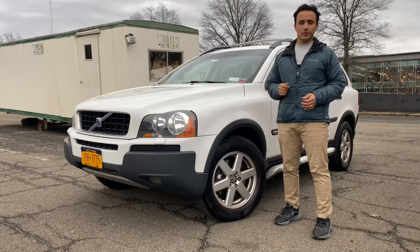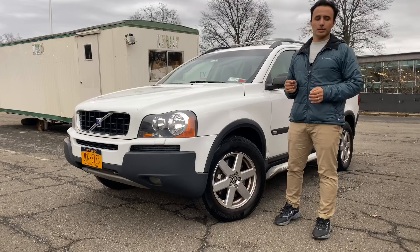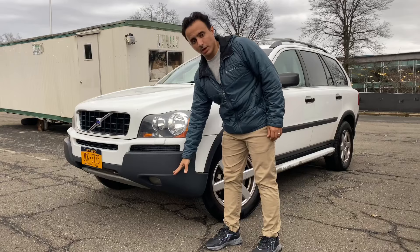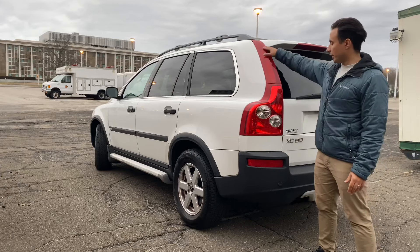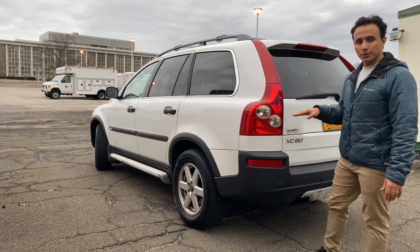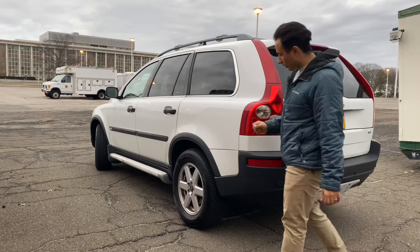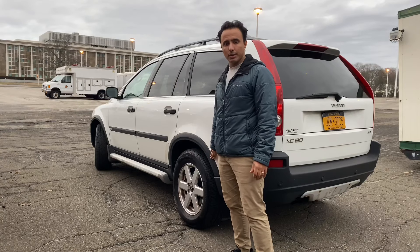Volvo made the XC90 from 2003 to 2014, and within that lifespan it had a few minor cosmetic changes. The first is the front bumpers, which were paint matched to the body from 2007 on. Also in 2007, the tail lights saw a minor facelift, becoming a single strip LED with the reverse light mounted below. In 2009, the Volvo logo on the back was spaced out for easier reading. And in 2010 and on, the fender and wheel well arches were paint matched to the body.